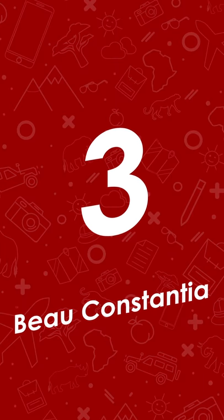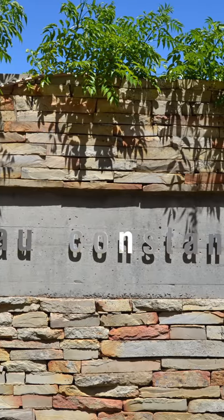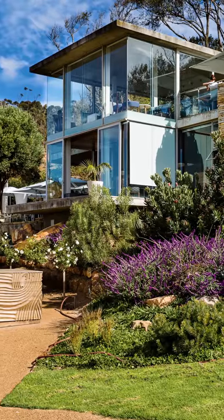At number three is Beau Constantia. Beau Constantia is a boutique wine farm at the top of Constantia Neck overlooking False Bay. It's sleek, cool and contemporary.